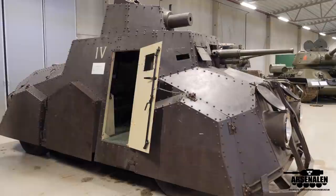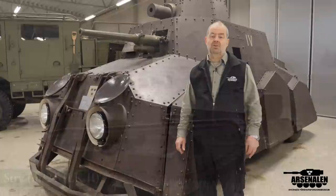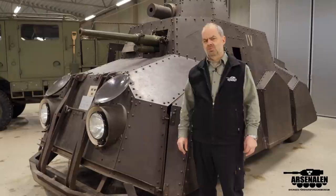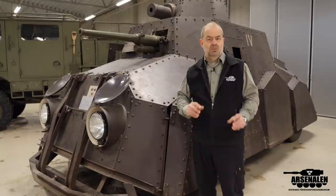We begin in the 1920s when the Swedish Army tested tanks from around 1921-1922. They also looked into different armored cars and ordered three armored cars from Tidaholmsbruk, a company that made lorries. These armored cars were pretty much ordinary lorries with an armored body, and during the 1920s they realized that was a bit too simple for their needs. So they wanted a more proper armored car.